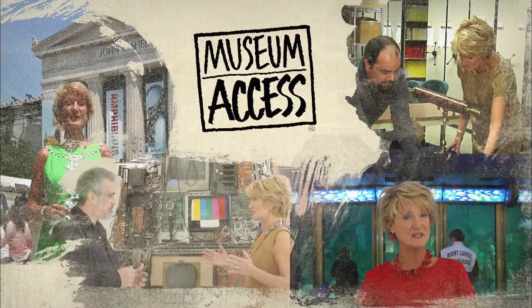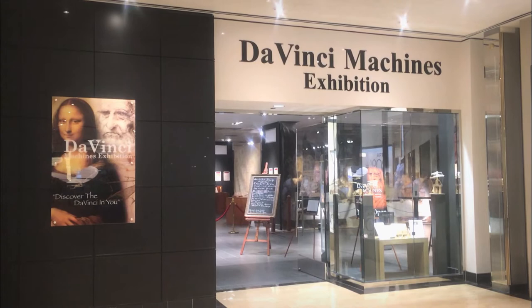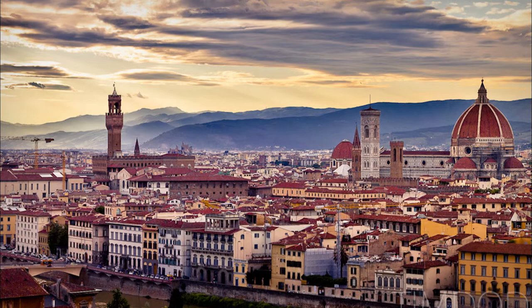Hi, I'm Leslie Mueller. Welcome to Museum Access, the show that takes you behind the scenes at America's top museums. Today we're at a special exhibition traveling around North America called Leonardo da Vinci Machines, on loan from the da Vinci Museum in Florence, Italy. This hands-on exhibition includes over 60 models of da Vinci's inventions, many of which we use versions of in our everyday lives.